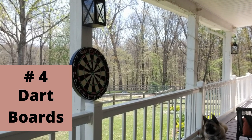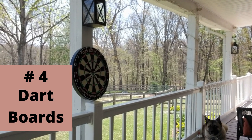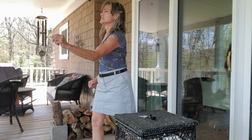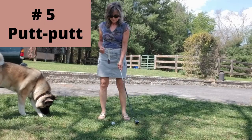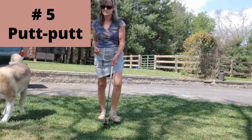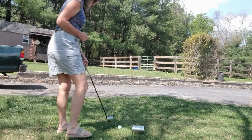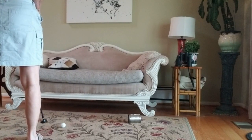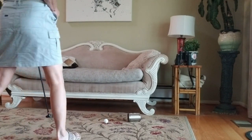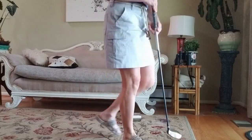Number four on my hobby list is throwing darts. You can sit or stand, perform inside or out. The main thing to remember is to have a table nearby to hold the darts. Number five on my list is putt-putt. All you need is a putter and a golf ball — I used a tin can for my target. Putt-putt can be performed outside or inside, and if you're looking for a good family activity, go to a local putt-putt course.